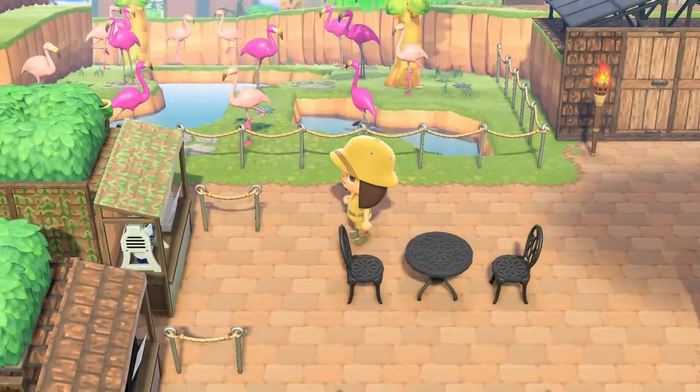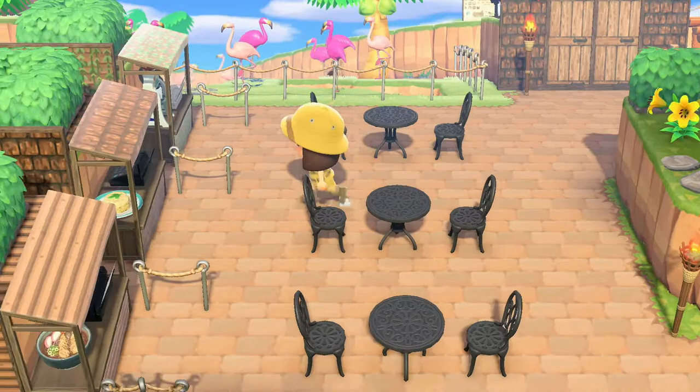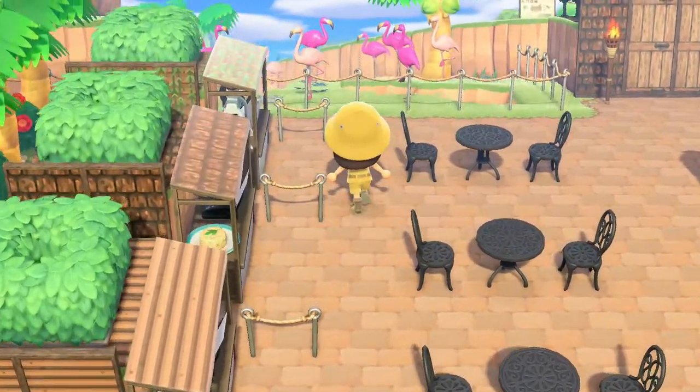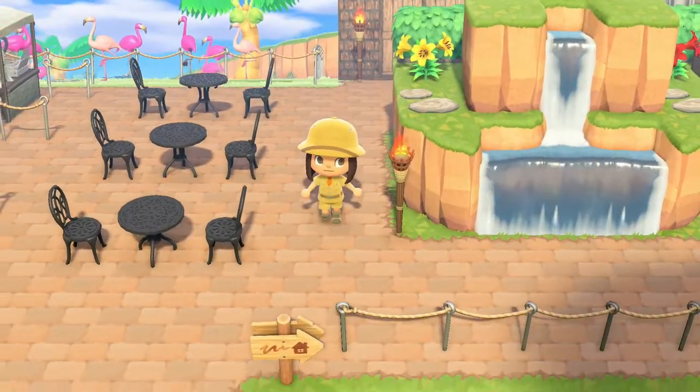All the flamingos at their exhibit — you can sit here and relax. It looks like there are all sorts of different food stalls, so this is like a food court. I like that!